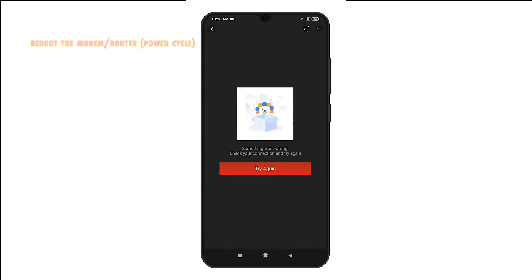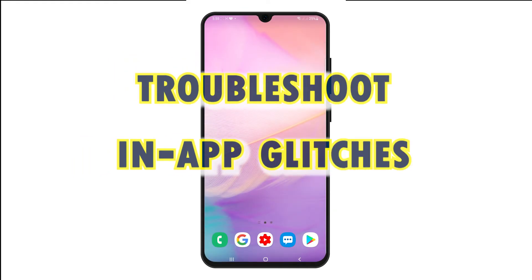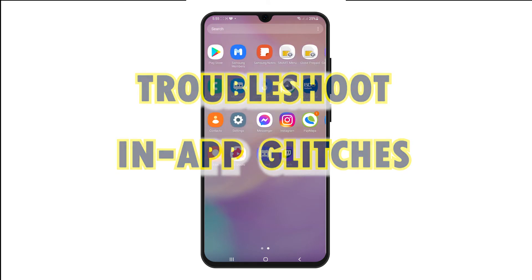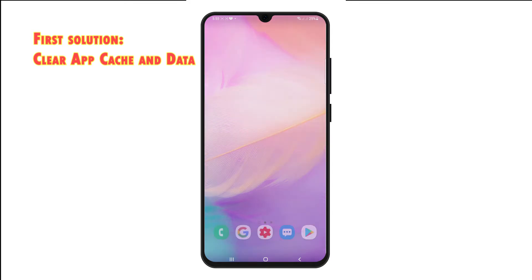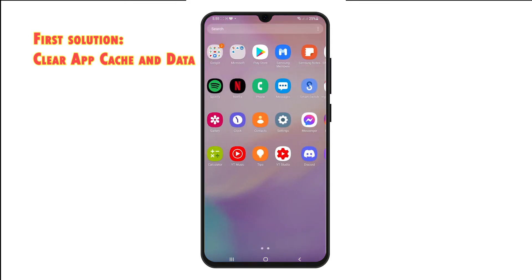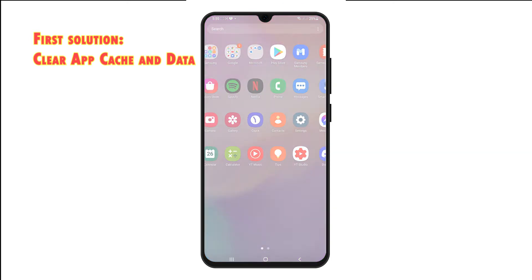If the internet connection is good but the Lazada app is still having issues, you can proceed with in-app troubleshooting. Here are the possible solutions you can try. First solution: clear app cache and data. App crashing issues in Android devices are usually attributed to some corrupted files or temporary data from the app's cache. To make sure this isn't causing Lazada app to go rogue, clear its cache and data with these steps.